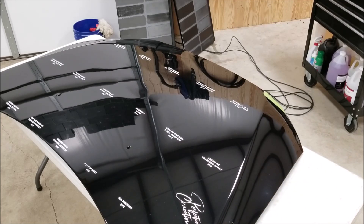All right, there we have it. Going to put it back over here in the corner, put the plastic back on it, and let it sit for five more days.